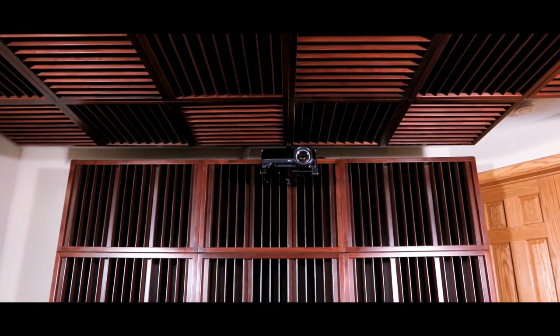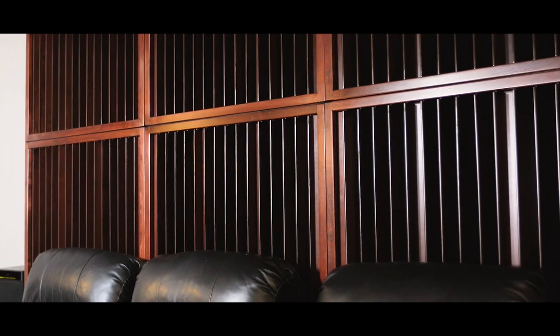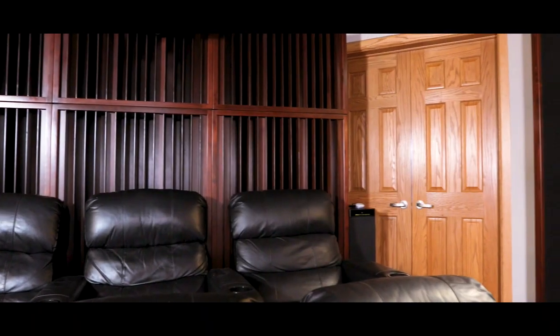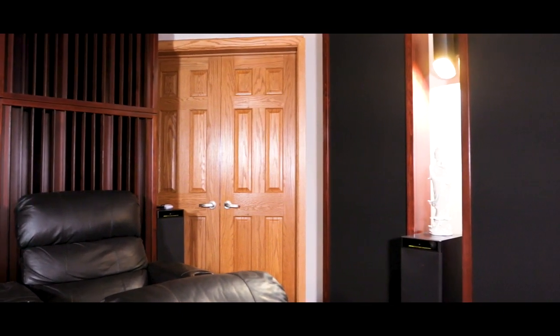The soundstage just really went deep into the room. In fact, I think it went beyond soundstage. I feel like it's become an environment, a sound environment. We're really enjoying it, spending hours and hours in here.